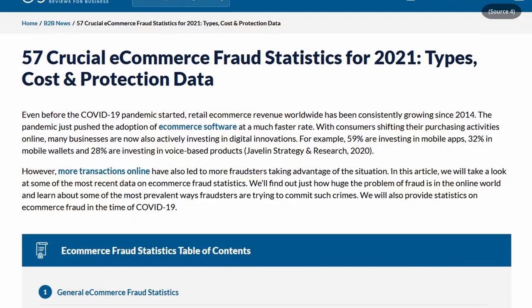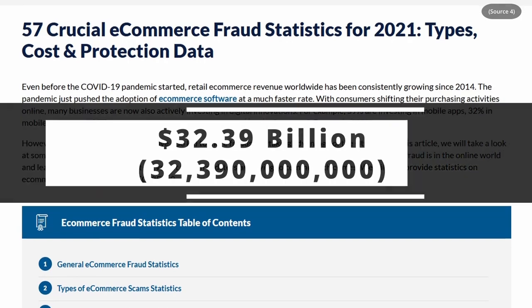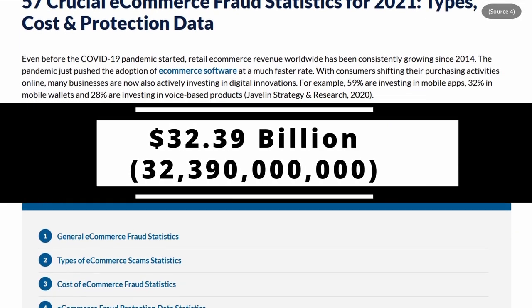So first up, why care about payment privacy at all? There's the cybercrime angle I mentioned at the beginning. In 2020, global payments fraud cost $32.39 billion. Global payments fraud refers to the amount of money spent unlawfully, usually by stealing a customer's card information. So in 2020, $32 billion worth of people's money was spent without their consent.